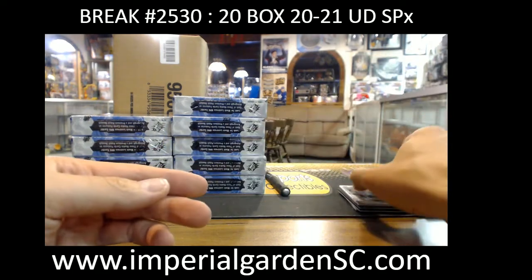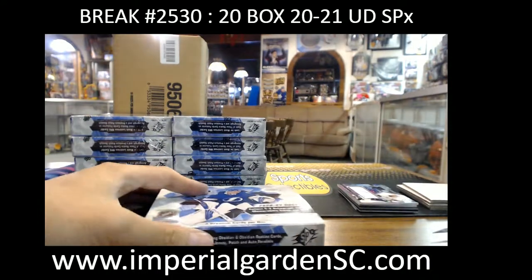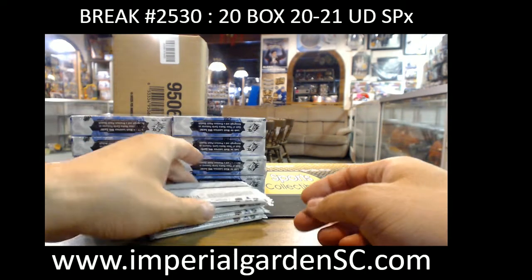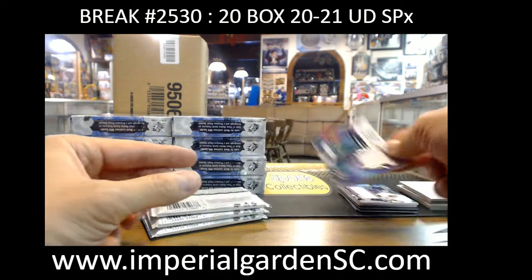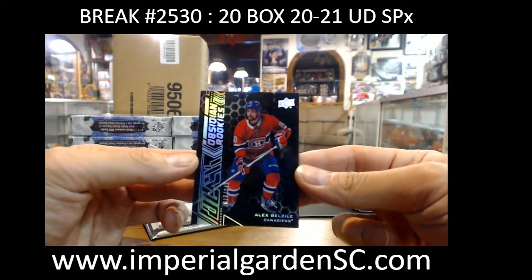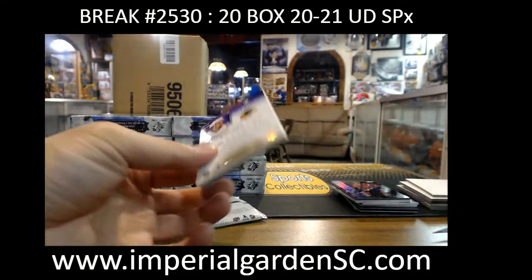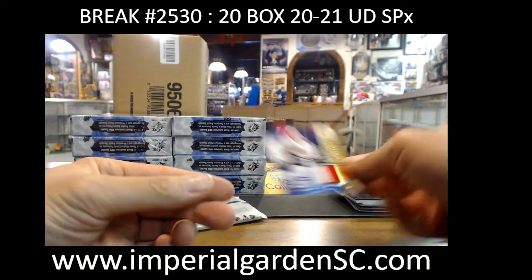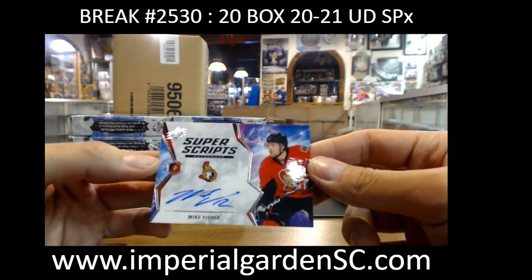SPX rookie jersey auto at 375, we got Gabe Velardi going out to Carburetor. SPX rookie jersey Maxim Letunov. Obsidian rookie out of 349, Alex Belzile going to Jonah Hockey. SPX rookie jersey two colors, 27 of 99, Lucas Carlson.